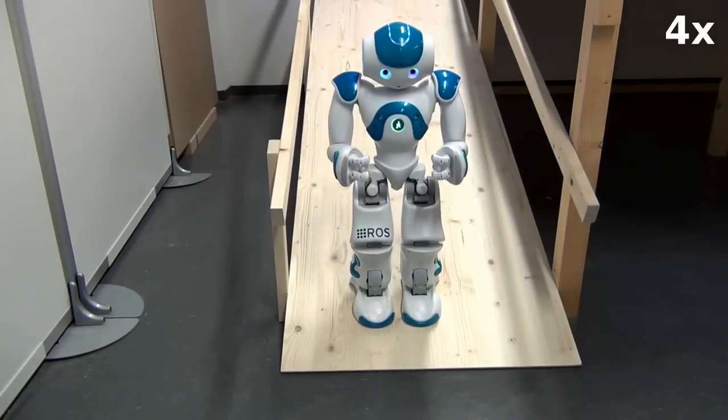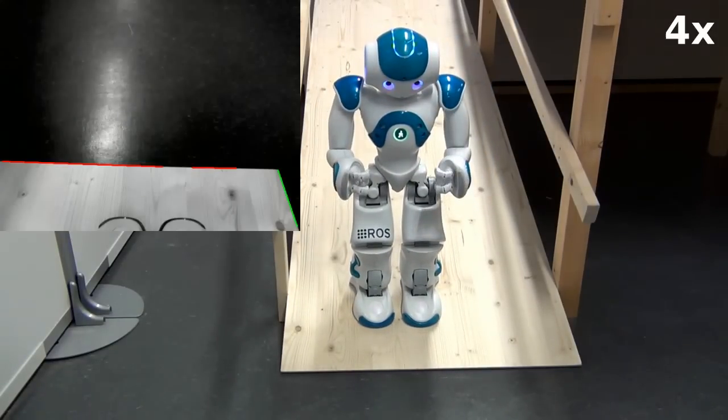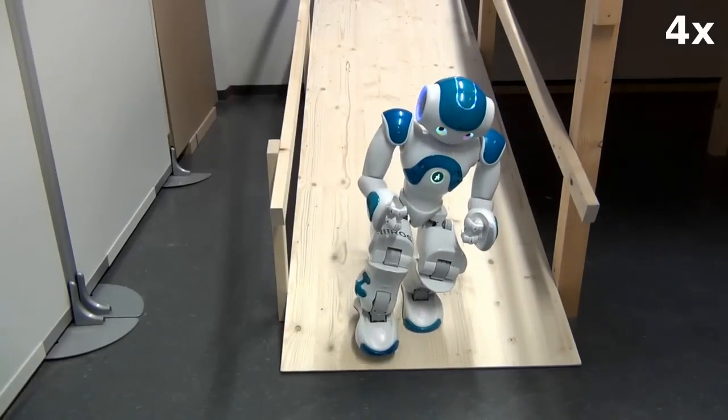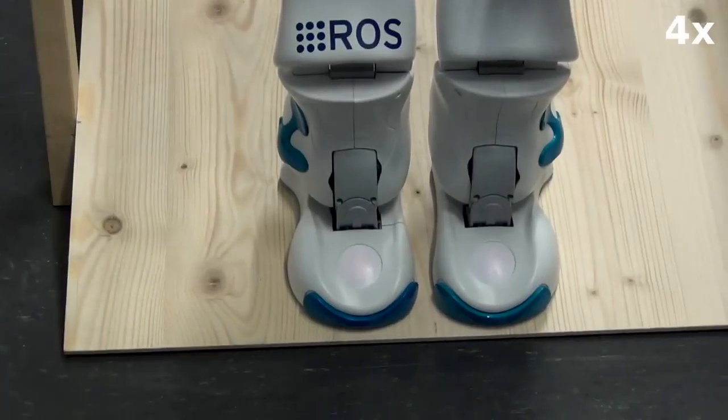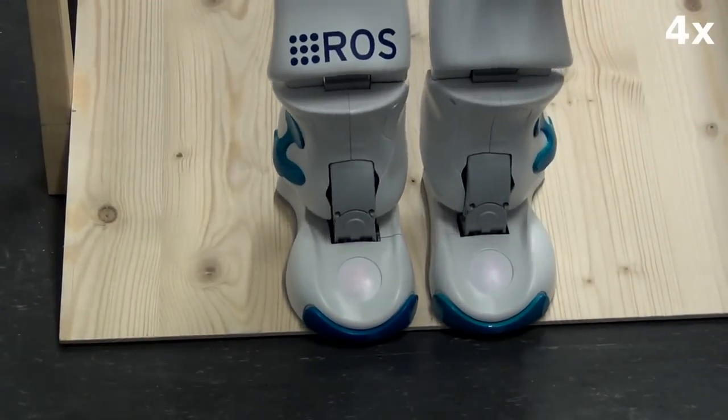After a final heading correction, the robot searches again for the end of the ramp and verifies that it is sufficiently close to the end, then carefully approaches the final edge.